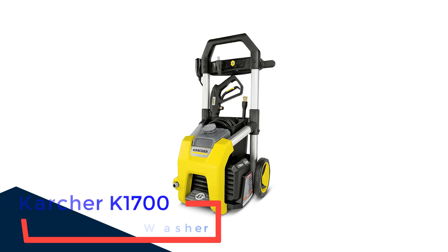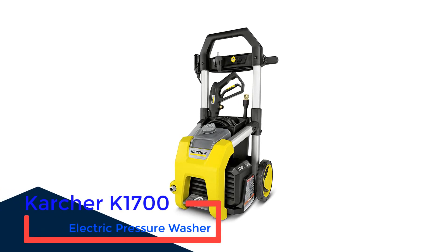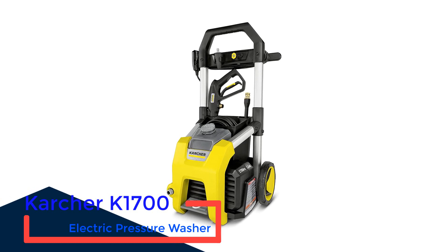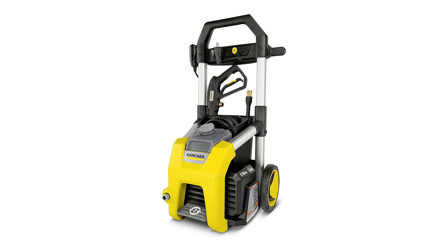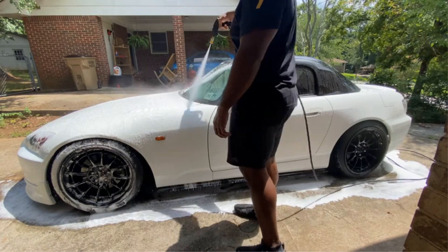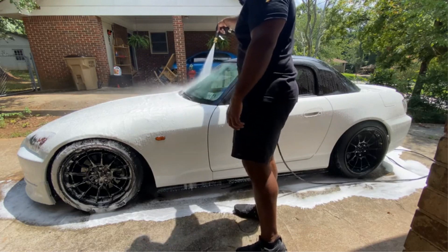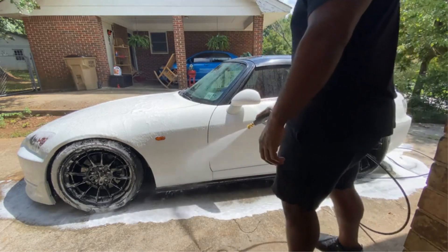Number 4: Karcher K1700 Electric Pressure Washer. Another good option in the middle range for pressure is the Karcher K1700. As the name suggests, it produces 1,700 PSI. The Karcher is built around convenience with big wheels for easy movement, a removable bucket that doubles as hose storage, and a removable half-gallon soap tank.